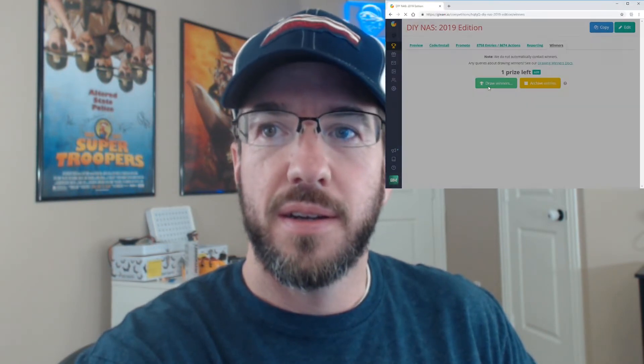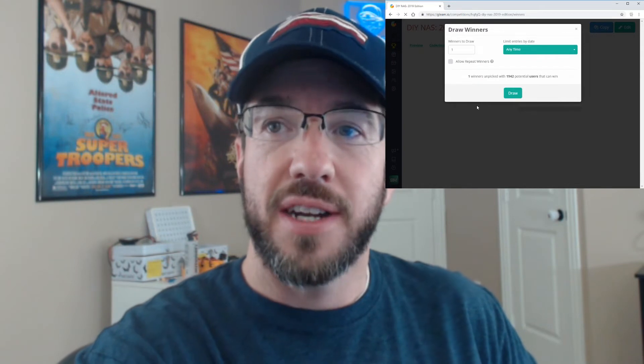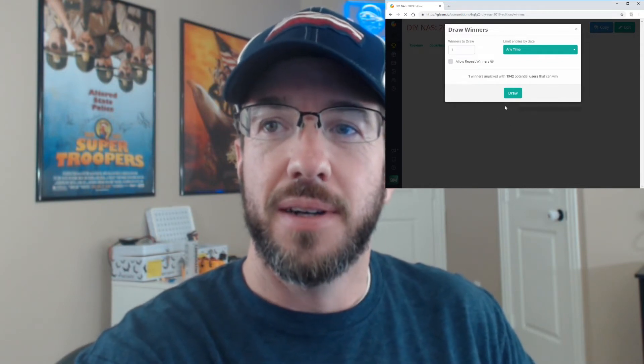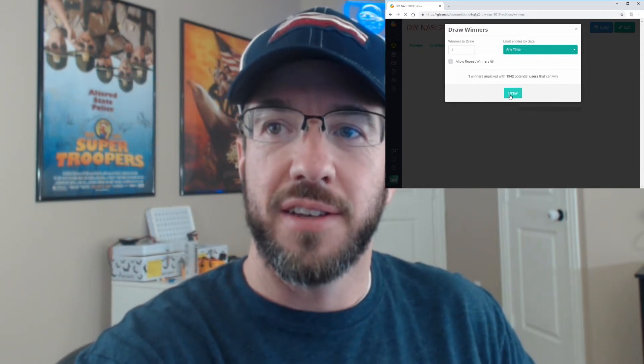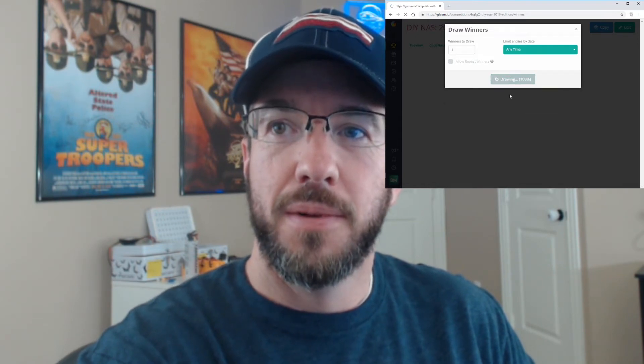I'll pick one out of one thousand nine hundred forty-two users — wow, that's the biggest NAS giveaway yet! Here we go, and the winner is Timothy Malone. Congratulations, Tim — I'll be reaching out to you shortly.